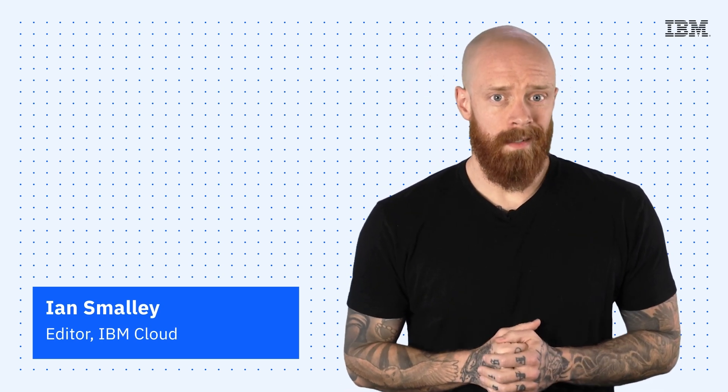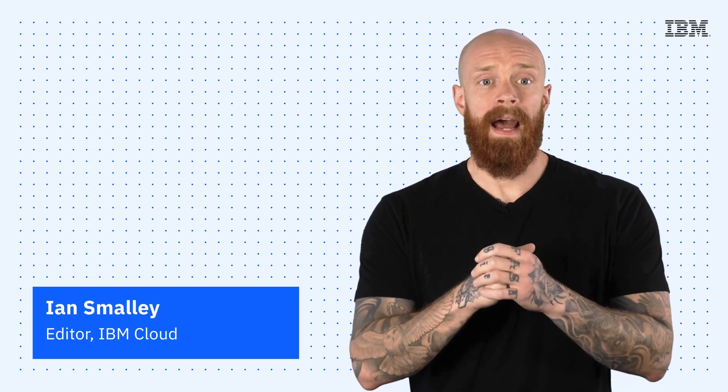Thanks so much for joining me today for this episode of IBM Tech Now. If you're interested in learning more about the topics I've covered, make sure you explore the links in the description of this video. And please don't forget to subscribe to our channel to stay up-to-date on what's going on in tech now.